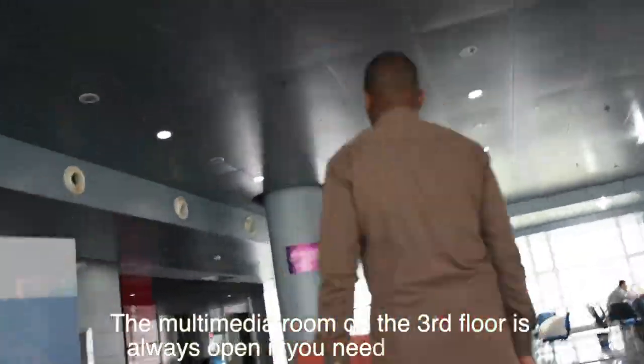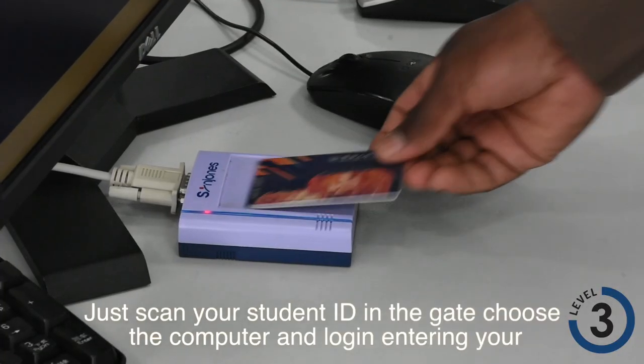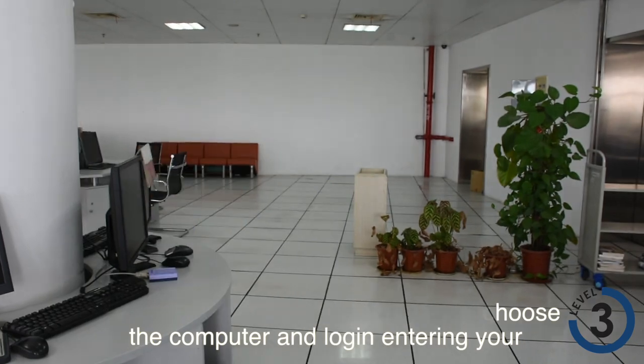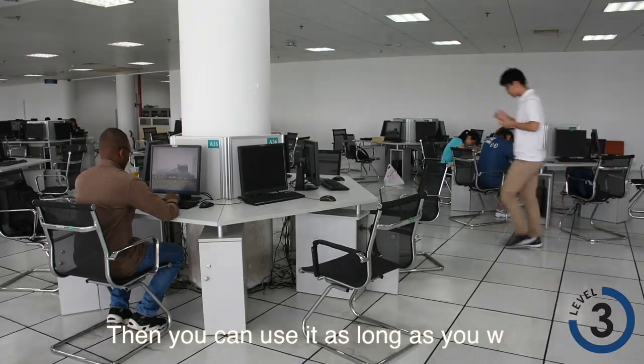The multimedia room on the third floor is always open if you need a computer. Just scan your student ID at the gate, choose a computer, and log in entering your student number and password. Then you can use it as long as you want.